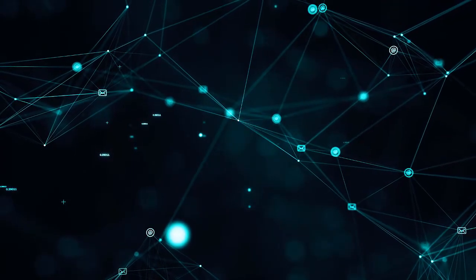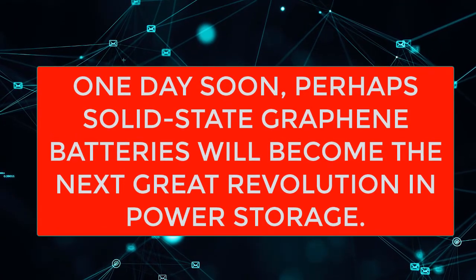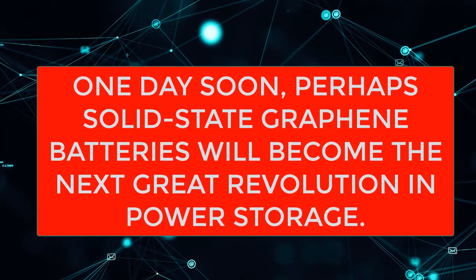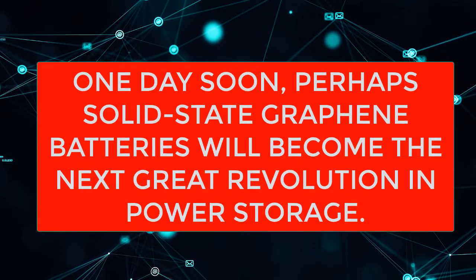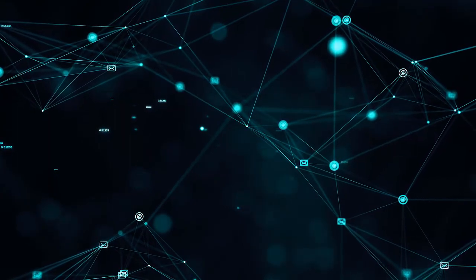Over the next few years, as the cost of graphene production drops, we expect to see more devices beef up their lithium batteries with this wonder material. One day soon, perhaps solid-state graphene batteries will become the next great revolution in power storage.